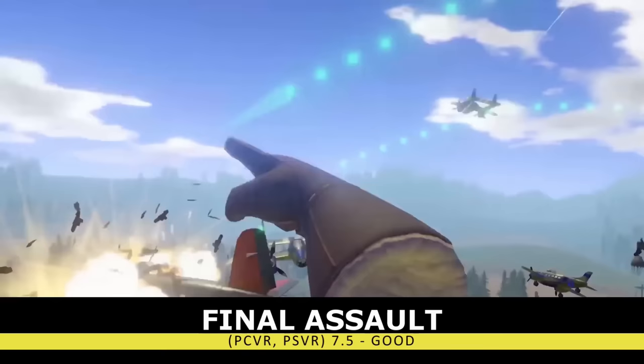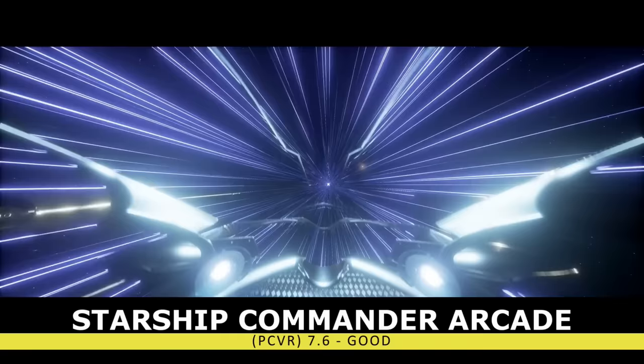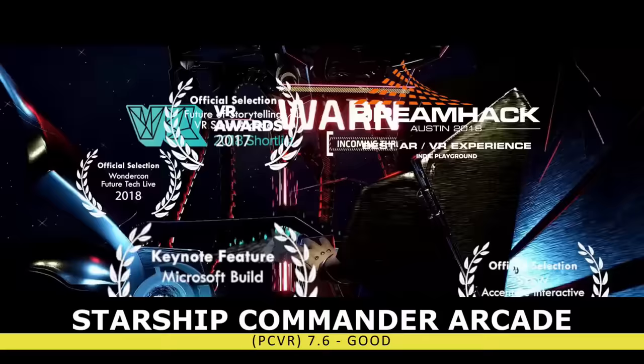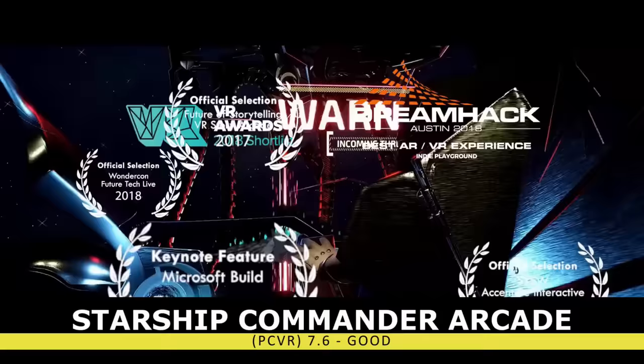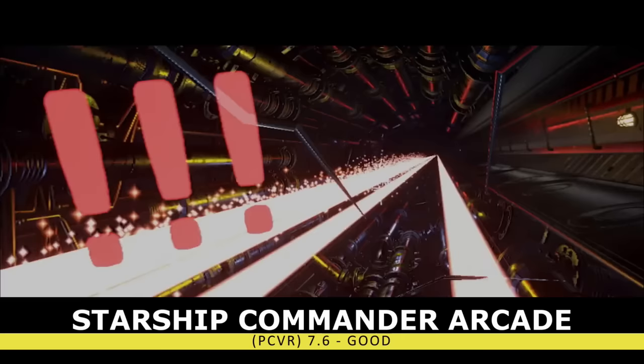A completely unique title that's in its own category is Starship Commander Arcade. This is an interactive story controlled completely by your voice and a few head movements. You take control of a spaceship, and your choices will guide the storyline. Unfortunately, this game has a tragic history — even though its technology was winning awards and was highly praised, the studio could not find enough funding. So it ended up being a short arcade experience rather than an epic multi-hour adventure they originally planned. This story can be found in a documentary included with the game, which I found to be very interesting.